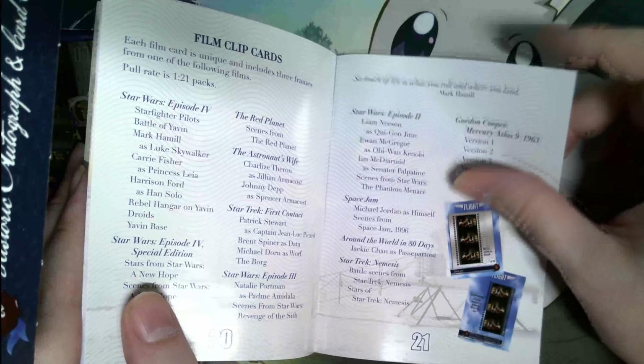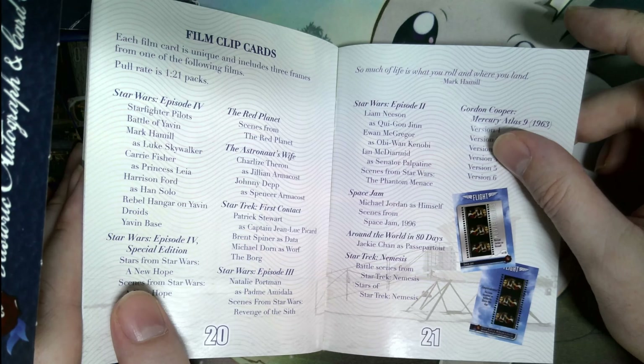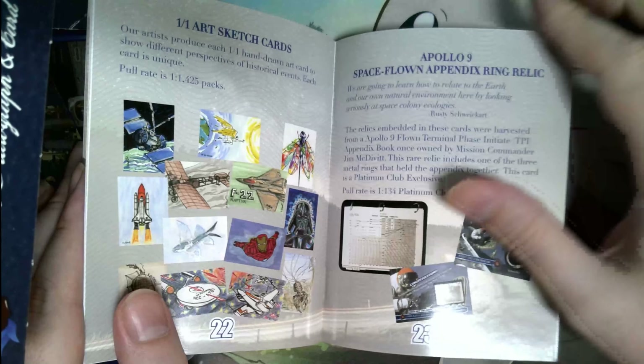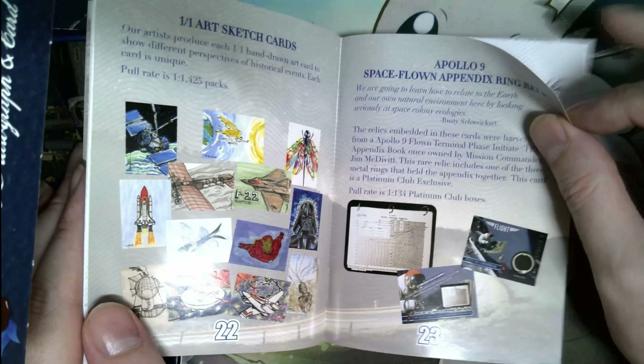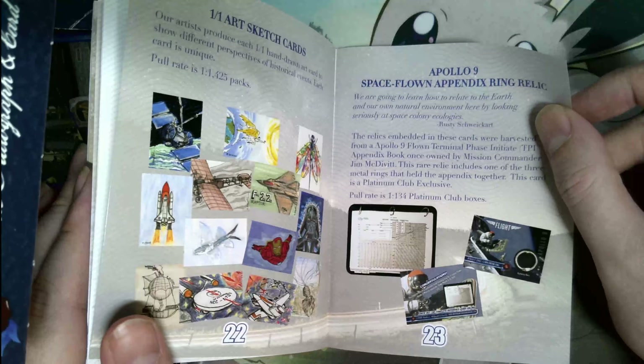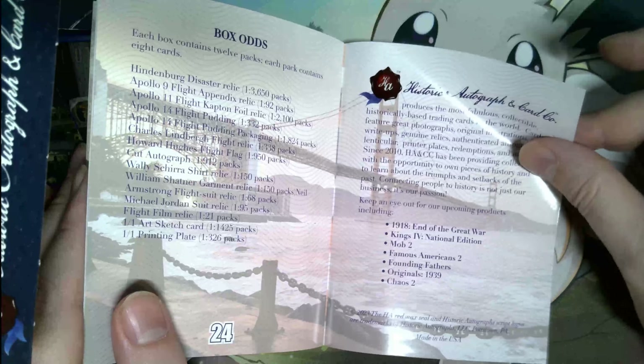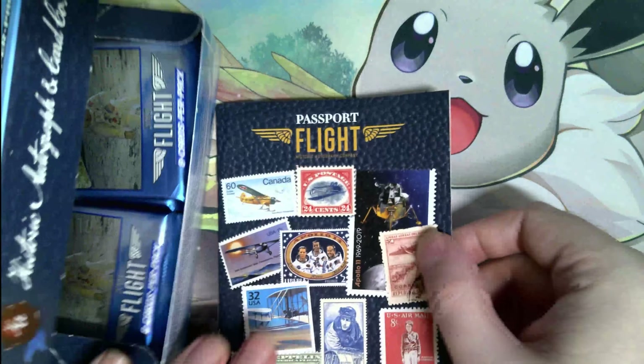There's Apollo 9 relics, and some film clip cards from different space movies. Space Jam was on there, so that makes sense. And there are 1-of-1 art cards featuring Apollo 9. I think that's it.